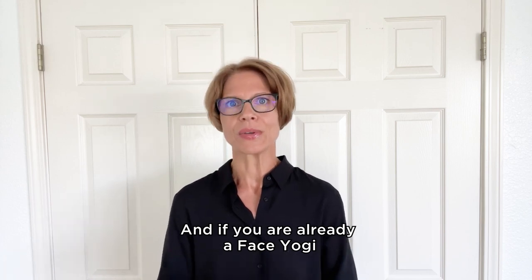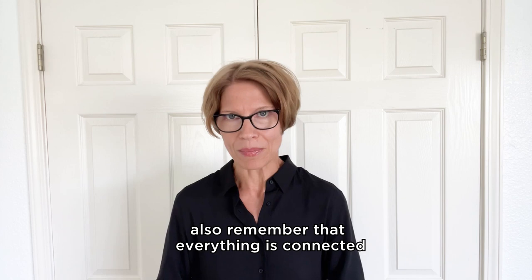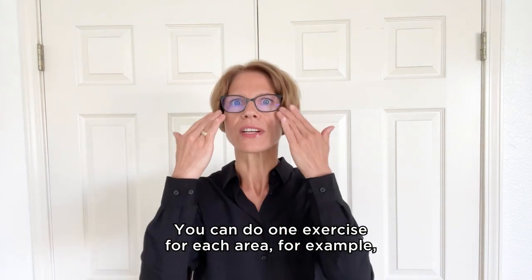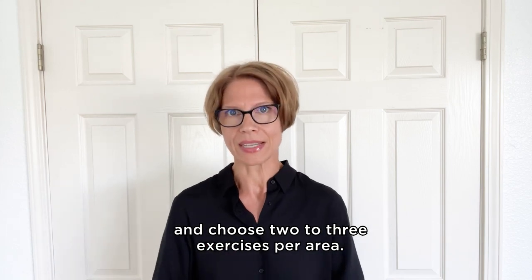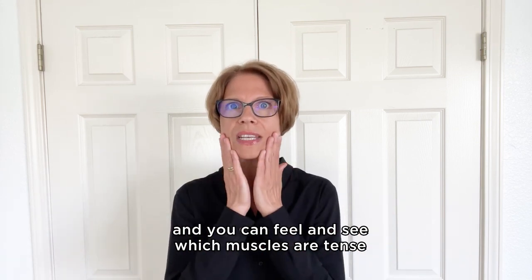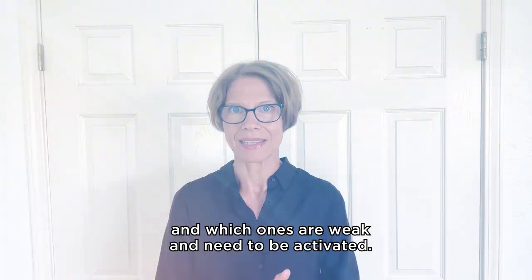If you are already a face yogi and have done one of our programs or seen some YouTube videos and want to build up your own routine, remember that everything is connected and that your face changes every single day. You can do one exercise for each area if you want to work on the entire face and neck, or concentrate on one or two areas and choose two to three exercises per area. You know your face the best — you can feel and see which muscles are tense and need to be relaxed and which ones are weak and need to be activated.